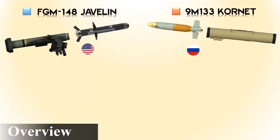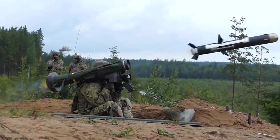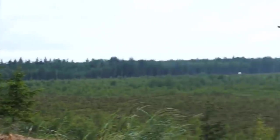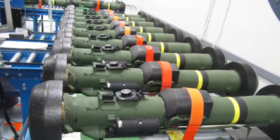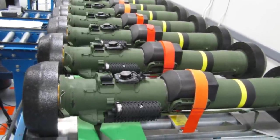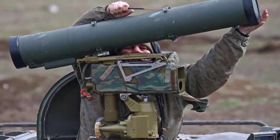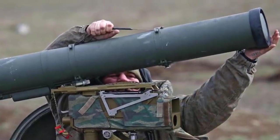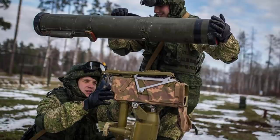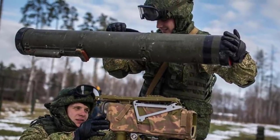The FGM-148 Javelin is a man-portable fire-and-forget anti-tank missile manufactured in the United States by Texas Instruments, now Raytheon Missile Systems, and Martin Marietta, now Lockheed Martin. It is a fire-and-forget missile with autonomous self-guidance and lock-on before launch. The Russian Cornet anti-tank guided weapon was designed and manufactured by KBP Instrument Design Bureau and the Daktarev plant. It is meant to demolish fortifications, entrenched infantry, and small-scale targets including tanks equipped with explosive reactive armor.